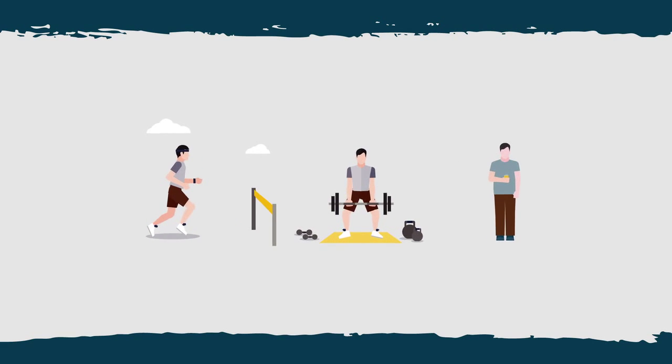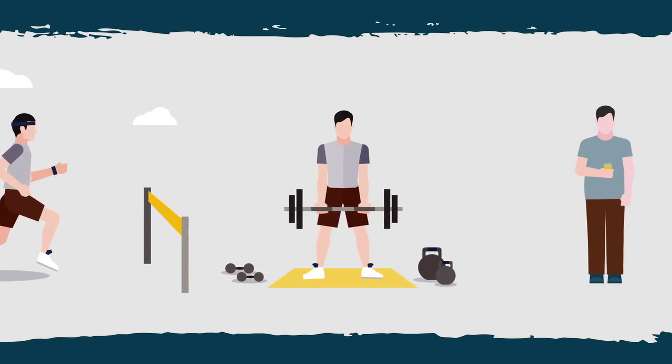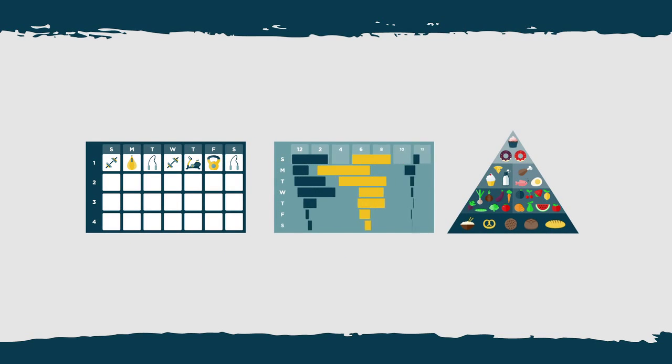Suppose you start an exercise regimen. You want results. Whether your goal is to run faster, lift more, or weigh less, training intensity, diet, and sleep all affect your results.